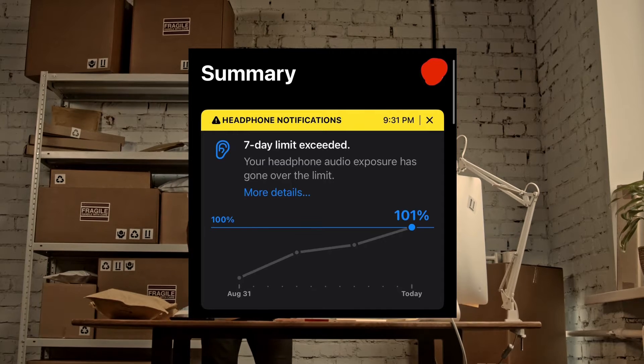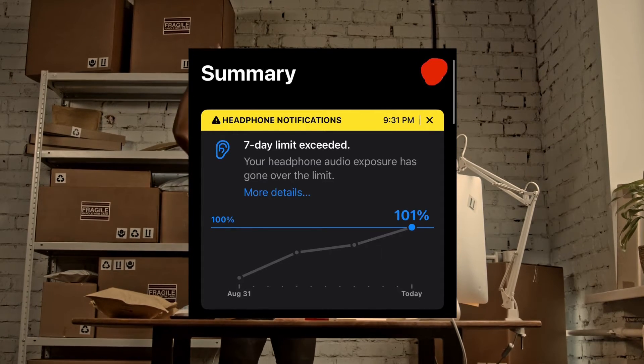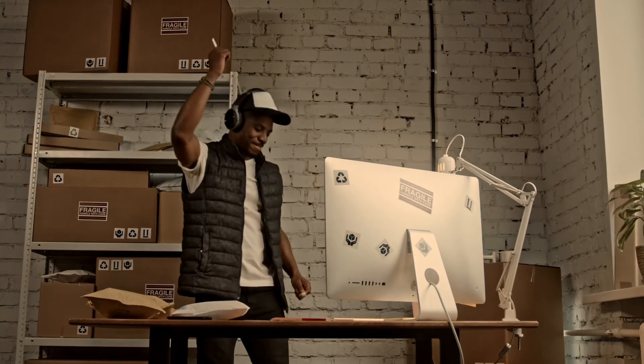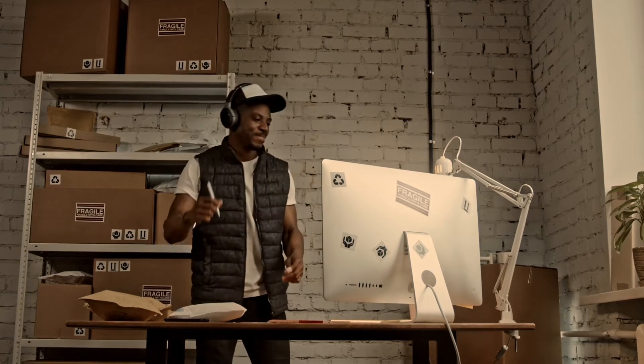One prominent example is the warning sound that activates when the battery is running low, which can be a little bit startling. The unpredictability of a low battery warning makes it even more surprising.